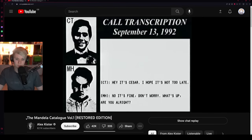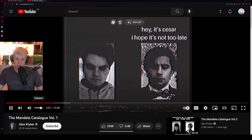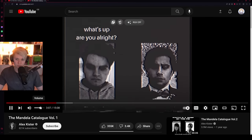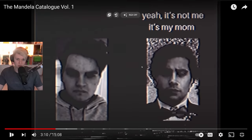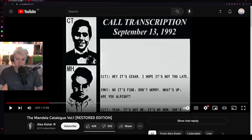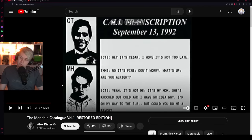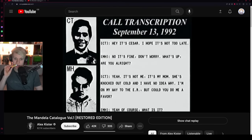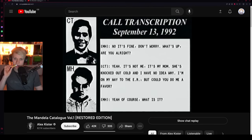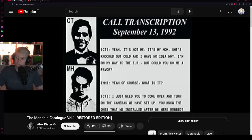Caesar calls Mark: 'Hey, it's Caesar, I hope it's not the light — no it's fine, don't worry, what's up, are you alright?' It sounds like they kept the original lines but with more compression applied. Caesar says it's not him, it's his mom who knocked out cold, and asks Mark to come over and turn on the cameras they've set up.